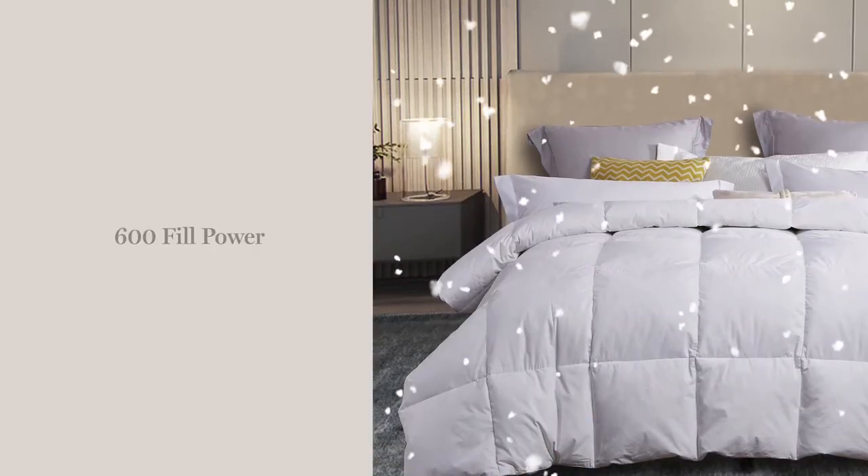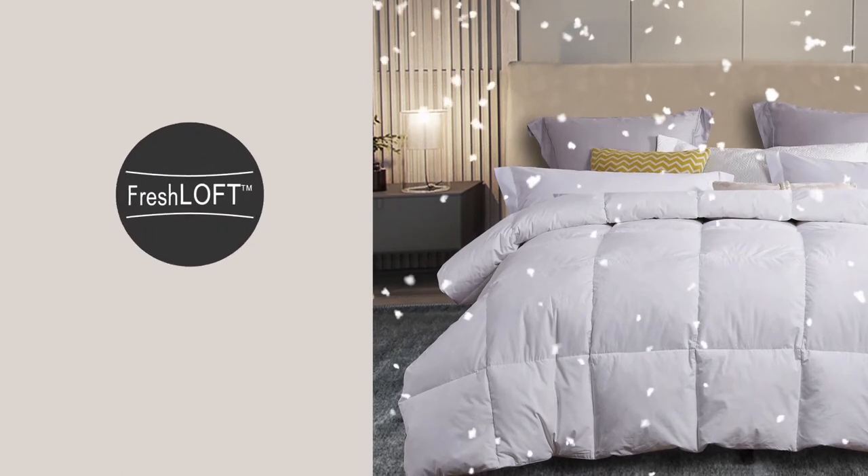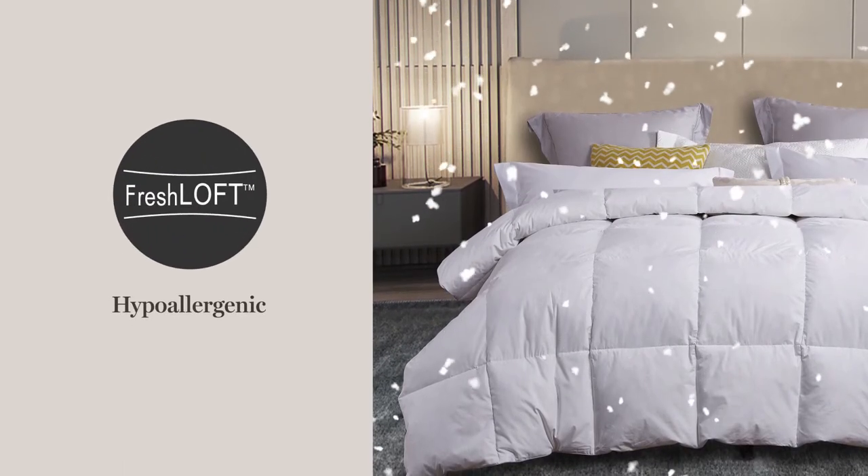It's then filled with the perfect amount of 600 fill power white down, and our fresh loft process ensures it's completely hypoallergenic.